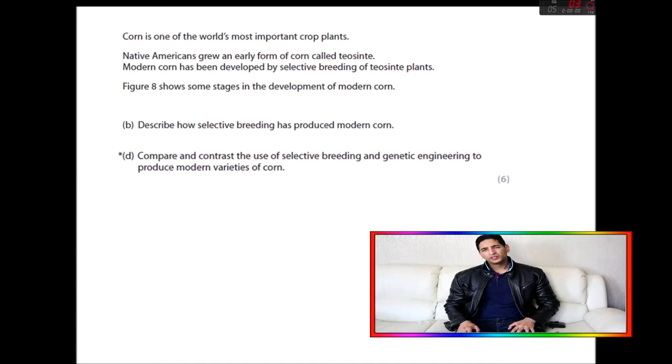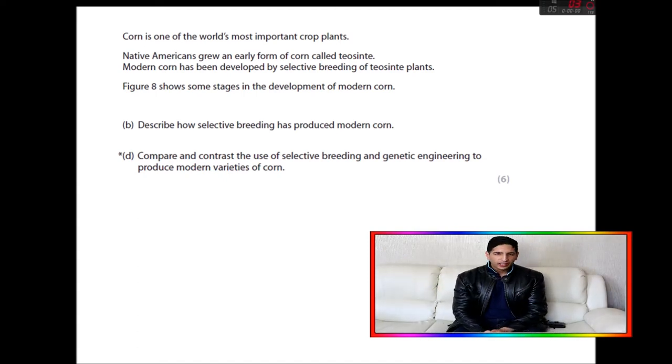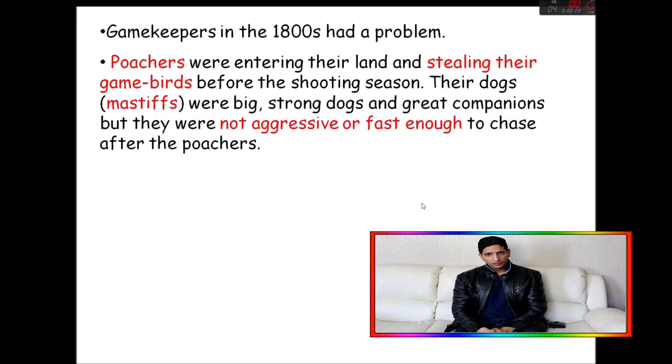I went through this exam paper and the questions were riddled with selective breeding — selective breeding this, selective breeding that. So today I want to show you and give you examples of what selective breeding is. It is a major topic and that's why we need to have a sound understanding of it.